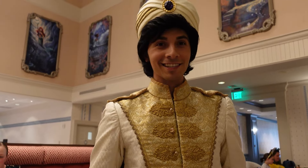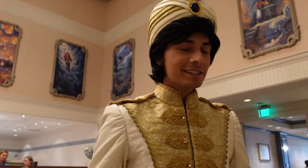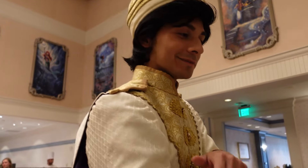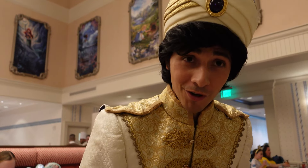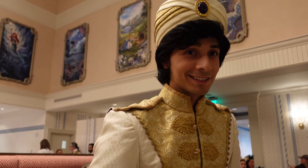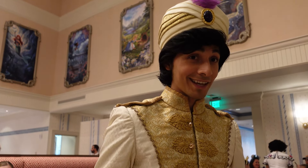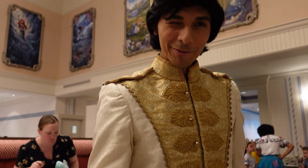It's Prince Ali — actually it's just Aladdin. He says what really matters is not what's on the outside but what's on the inside, and that his friends call him Al. I ask if I could wish for a thousand wishes — he says anything is possible whenever you're wishing from your heart. I mention I would like to meet Genie, and he says he's never had a friend like him. When it comes to wishing with your heart, there are no limits. We get a picture — thanks, Al.